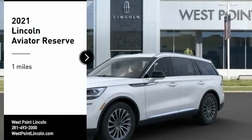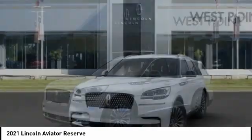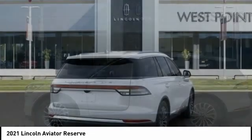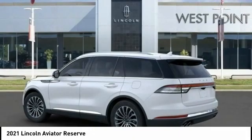Stop by and take a look at the 2021 Aviator. The Lincoln Aviator is the luxury division's mid-size sport utility vehicle. Based on the Ford Explorer, the Aviator combines a rugged, truck-based platform with a smooth luxury car ride.